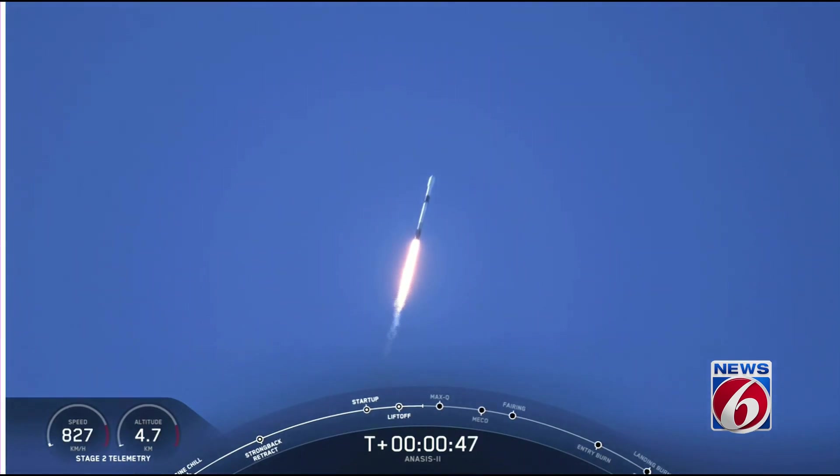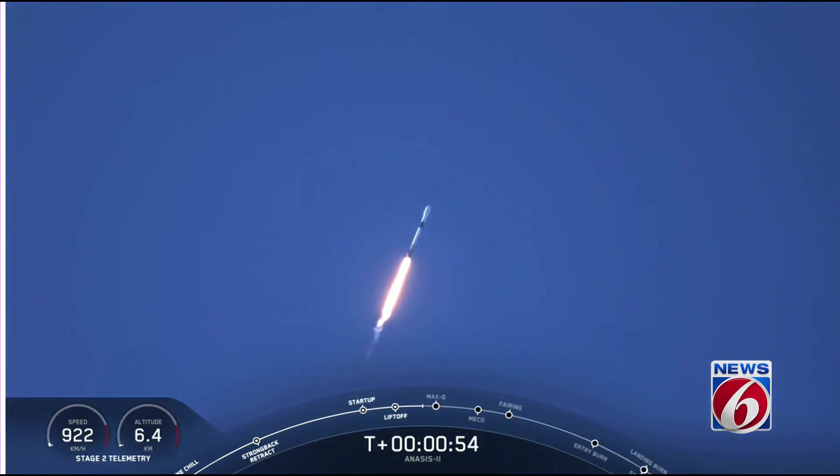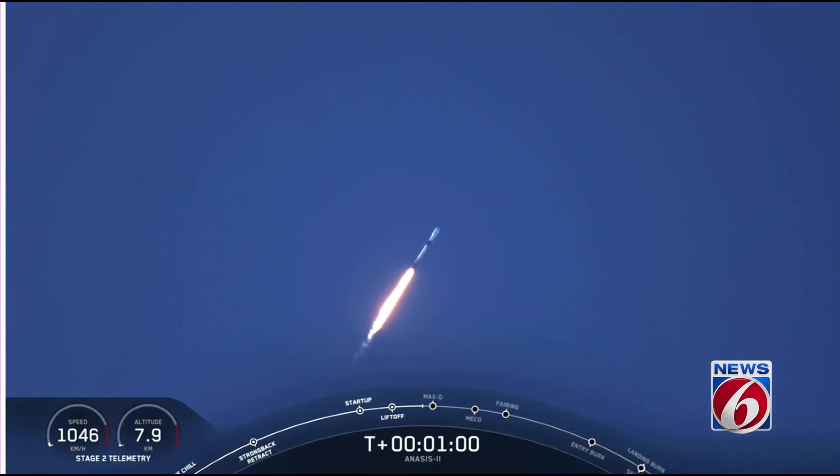That's the callout — M1D engines are throttling down, getting ready to reduce vehicle acceleration in preparation for the period of maximum dynamic pressure. We're in the bottom of the throttle bucket, as they call it. Now the Merlin engines coming back up to full power as we get ready to go supersonic.